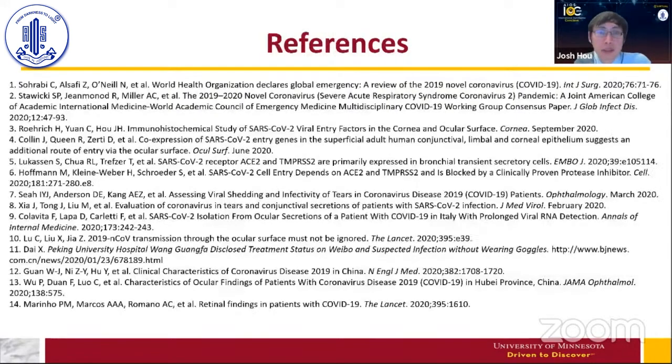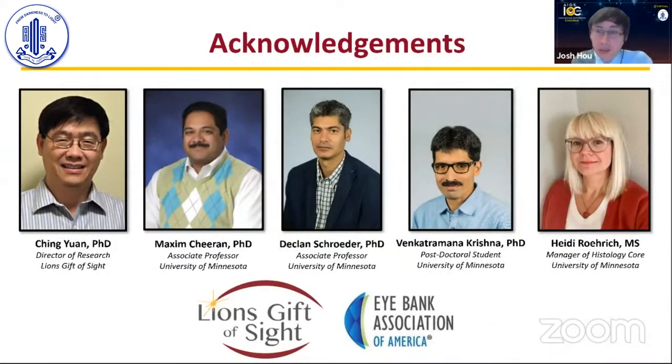These are my references. I'm not a virologist — I'm a cornea specialist — so none of this was possible without a robust team of virologists. All infectious studies were done in a biosafety level 3 lab, as required for handling SARS-CoV-2. I want to thank my team: Maxim Sheeran, Declan Schroeder, and Benkat Krishna, the virologists who helped us; Heidi, who performed all the immunohistochemistry; and Dr. Yuan, director of research at our eye bank, who helped spearhead the project. Special thanks to Alliance Gift of Sight for providing tissue, and to the Eye Bank Association of America for funding with a pilot grant.